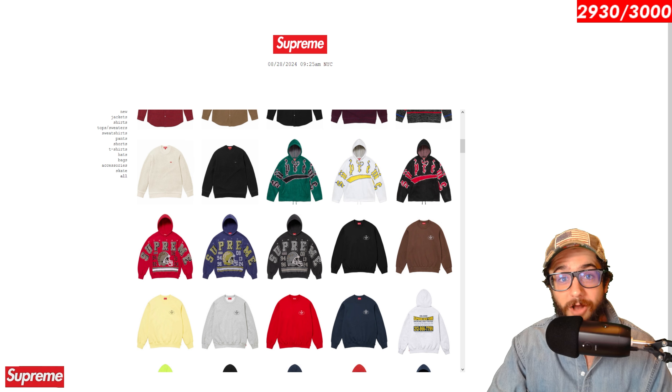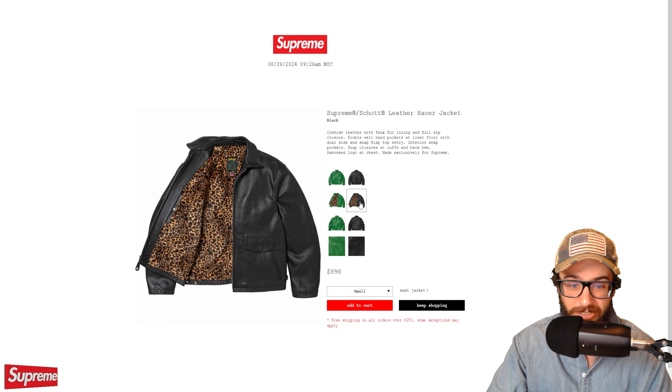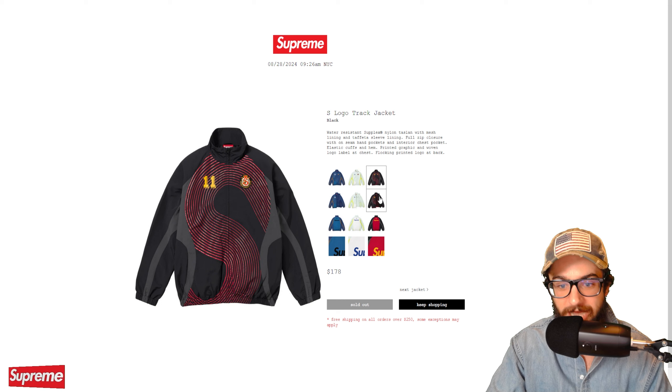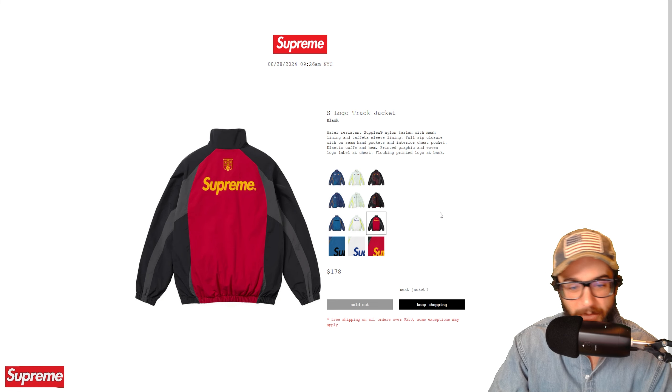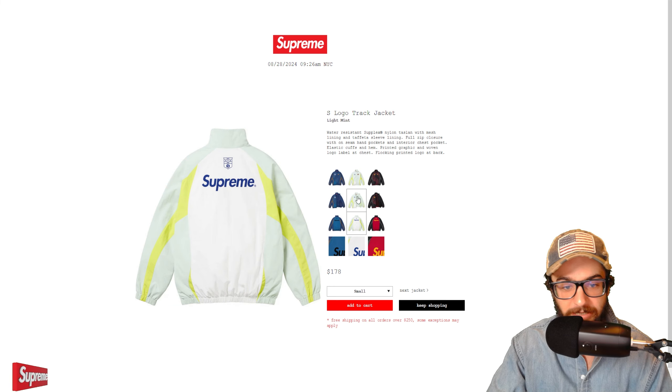Please hit like and subscribe, and hit the notification bell to stay up to date every time I post and go live. I'll be going live Thursday August 29th to see the Supreme Air Force One mids drop and talk the seasonal preview. We're 70 subs away from 3k — at 3k I'm doing a video going over every Supreme item I own. Let me know what format you'd like to see for that. Now let's look at the first item that sold out from Supreme week one.